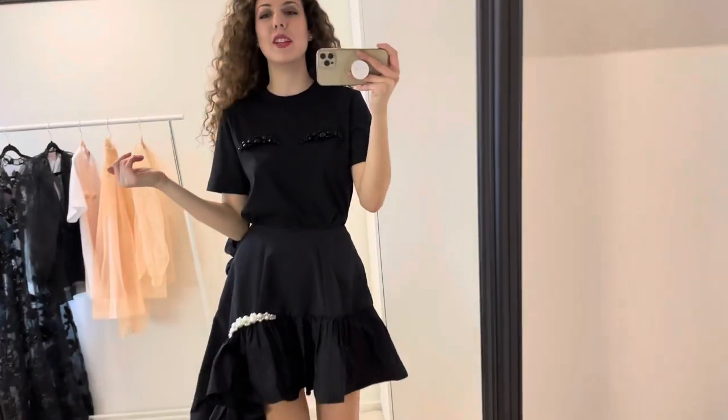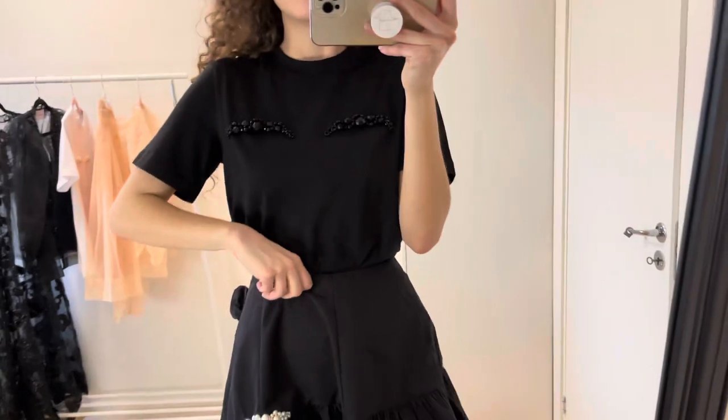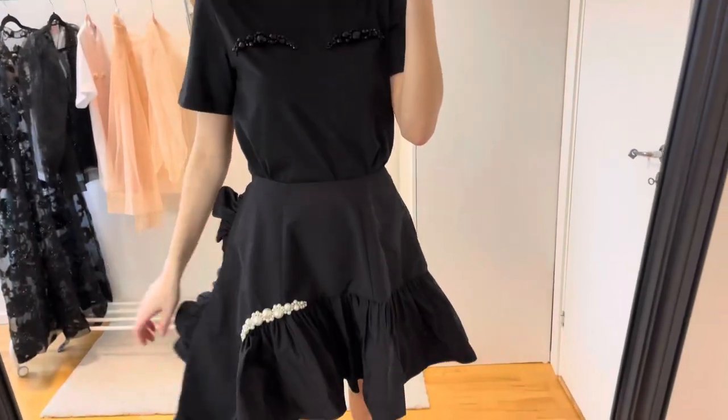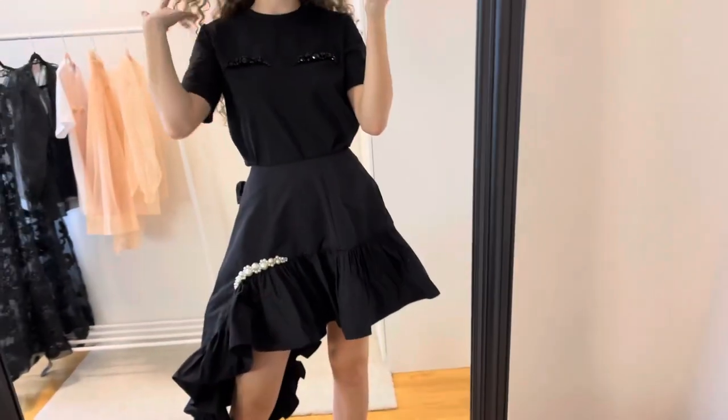I also got the t-shirt in black because I wear a lot of black skirts, leather skirts, and black boots. Of course it's matching with the skirt again and I think that's actually a good combination as well.